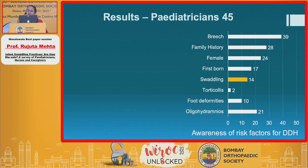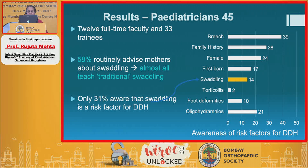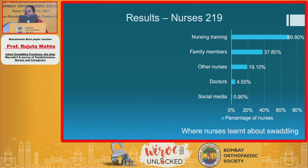The results were really shocking. While the pediatricians — 12 full-time faculty and 33 trainees — were well aware of the risk factors as shown here, as regards hip-safe swaddling, only 14% were really aware. And in fact, 58% of them routinely advised mothers about swaddling, and almost all of the time it was traditional swaddling that was advised. Only 31% of pediatricians were aware that traditional swaddling is a risk factor for DDH.